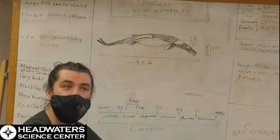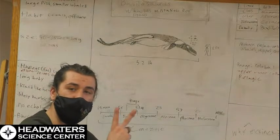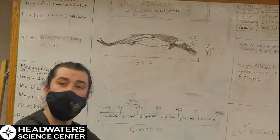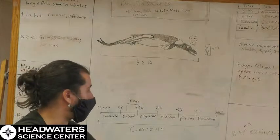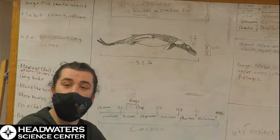We'll be doing another live stream covering the next group of whales. We have two more whale live streams, and then we're going to switch to a new group of animals. Thank you for tuning in, and it looks like the weather is getting a lot better outside.